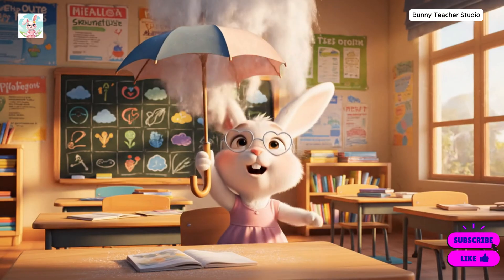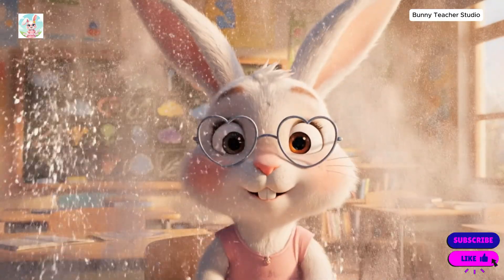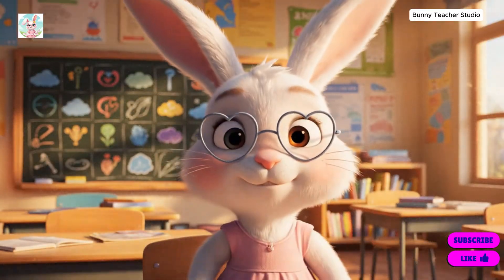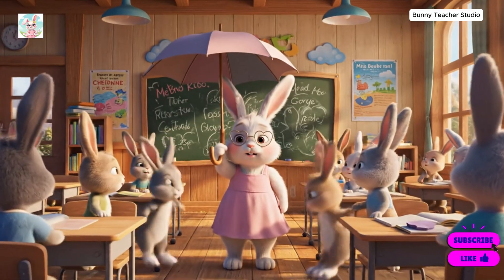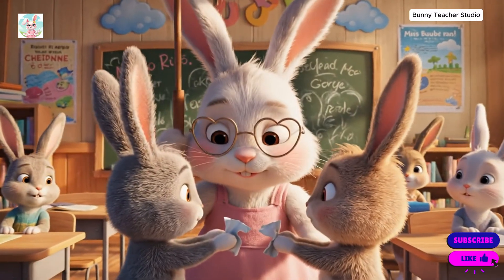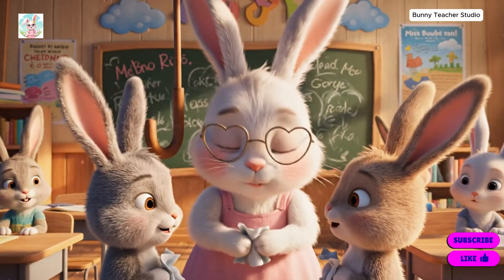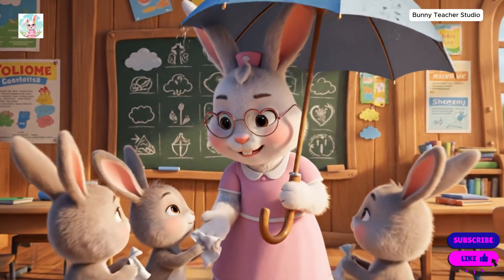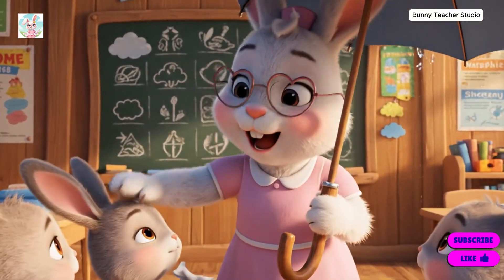Hello, everyone. Today, we're going to learn all about the weather. Who can tell me what the weather is like today? Oh, thank you, my dears. That was so kind.